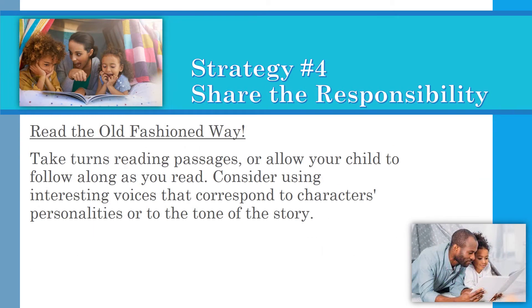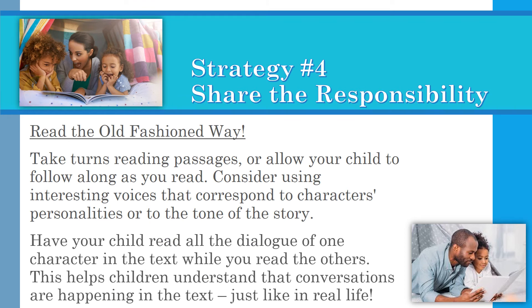Strategy four: Share the responsibility. Read the old-fashioned way — take turns reading passages, or allow your child to read along as you read. Consider using interesting voices that correspond to characters' personalities or to the tone of the story. Have your child read all the dialogue of one character in the text while you read the others. This helps children understand that conversations are happening in the text, just like in real life.